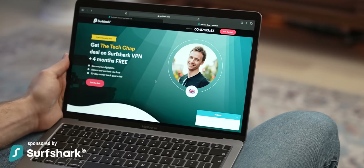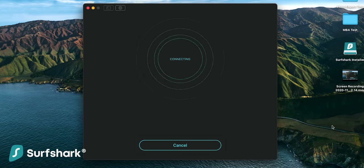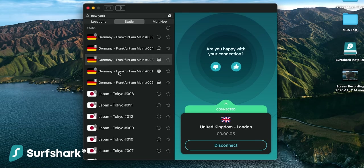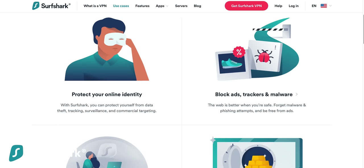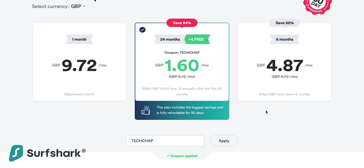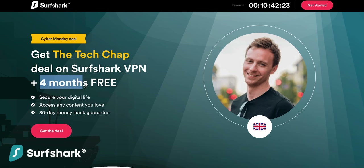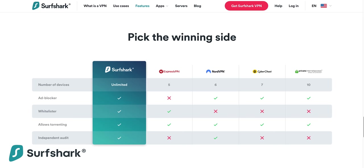Whichever laptop, phone, or tablet you're using, why not give Surfshark VPN a try? It's the only VPN that I use. With a handy Chrome extension and desktop and phone apps, Surfshark is available everywhere. It helps keep you safe online, preventing tracking, malware, and other nasty things. It also lets you watch movies and TV shows you can't normally get in your country, like HBO Max and Hulu here in the UK. Click the link below or use the code TECHCHAP for 84% off and up to 4 months extra free during this exclusive Cyber Monday deal, plus a 30-day money-back guarantee.